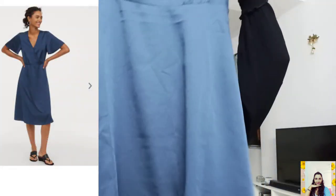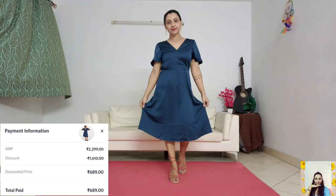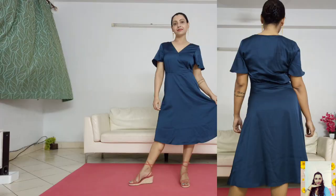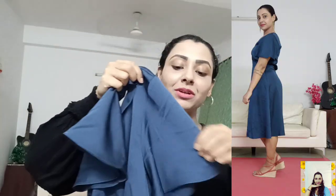This is my last one for today — it's a blue satin wrap dress. Its actual price is 2299 but I got this only for 689, saving 1610 on this item. It's a knee-length dress in satin with a V-neck and short butterfly sleeves. I'm loving the fabric and the fitting. I think it's perfect for evenings.